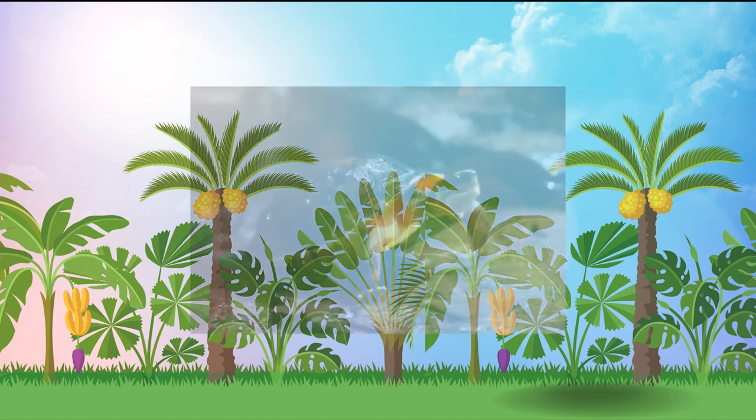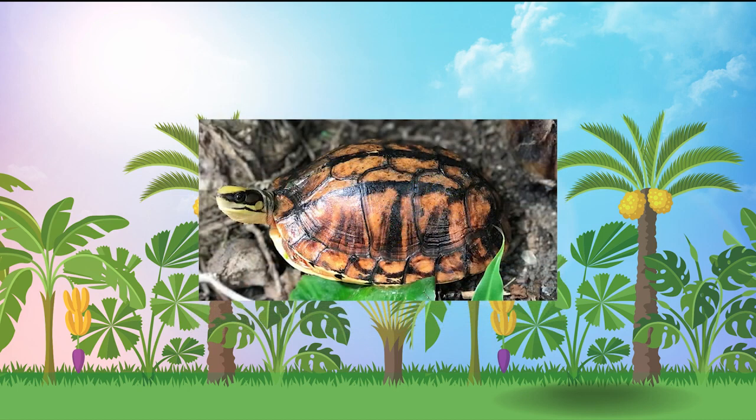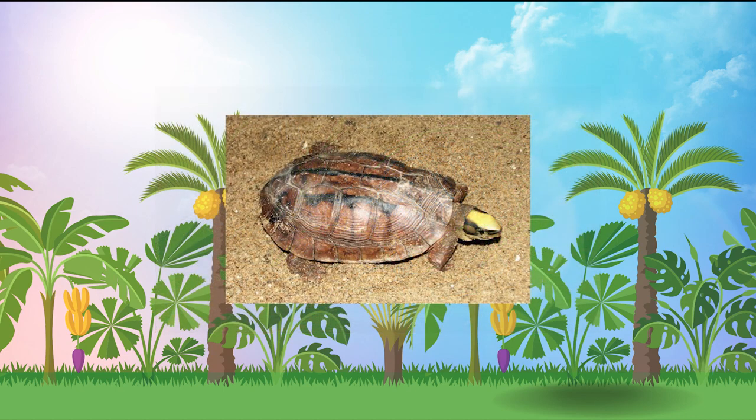Luckily, there are some conservation efforts in place. There has been a law put in place that only allows you to capture the animal for scientific research. Even with this law, there is still so much more work to be done in order to bring the species back to higher numbers and hopefully reverse the possibility of them going extinct.